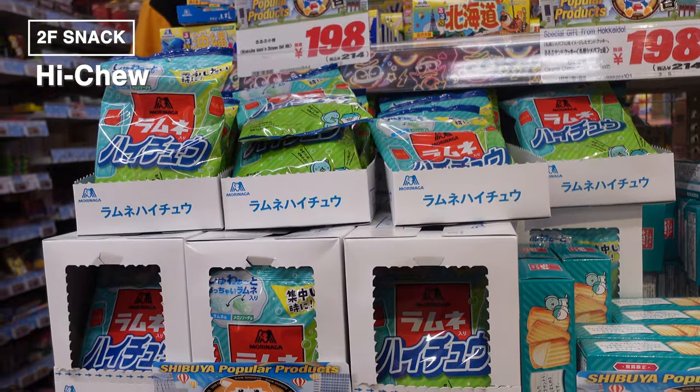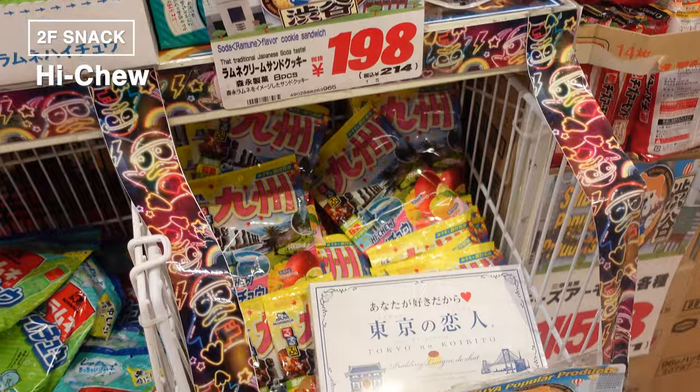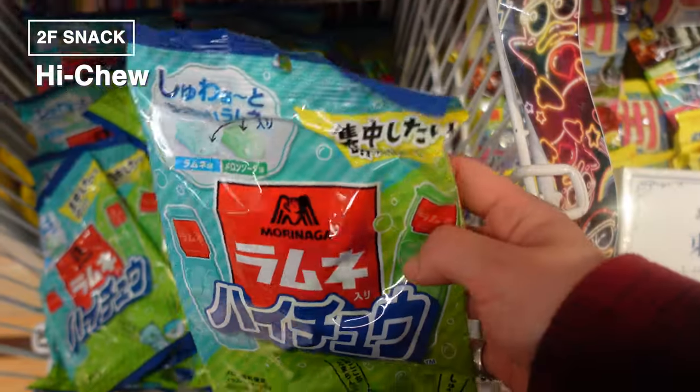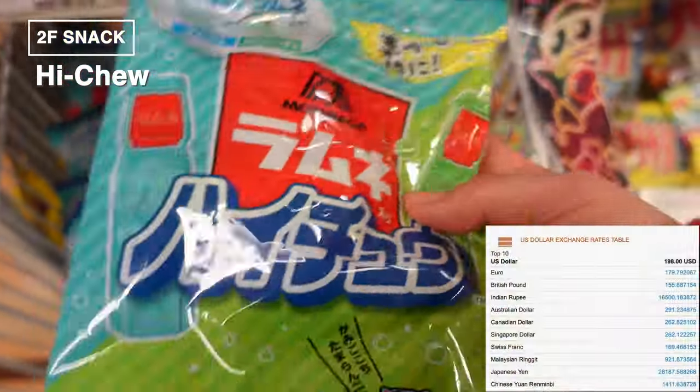As we wrap up our tour of this floor, there's one more must-mention treat: Haichu. It's a delightful cross between a gummy and a soft candy, offering the best of both worlds with its chewy texture.